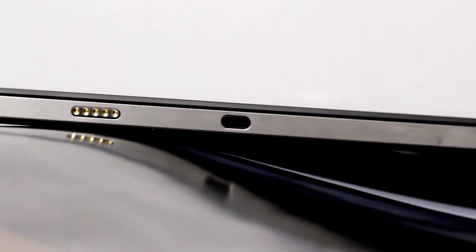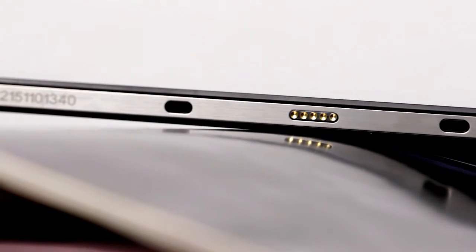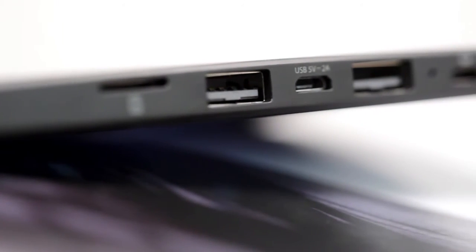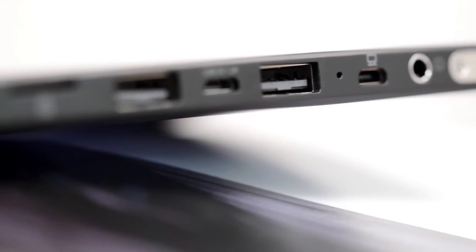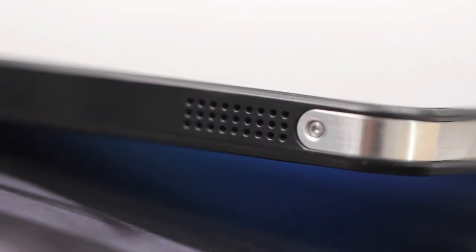Let's look at the left side. On the bottom side there is a keyboard interface, so you can use a compatible tablet keyboard and turn it into a laptop in just a few seconds.